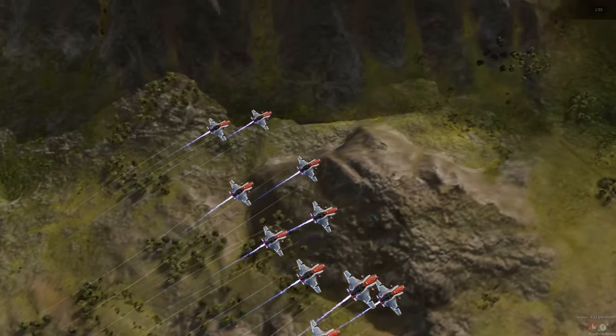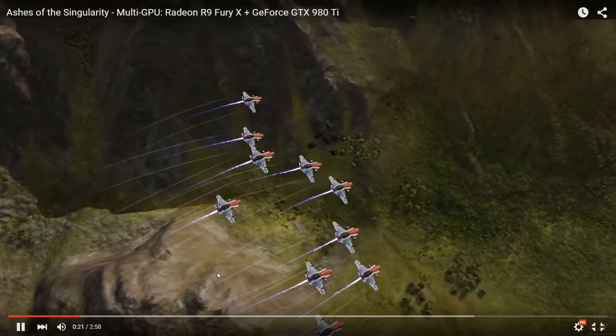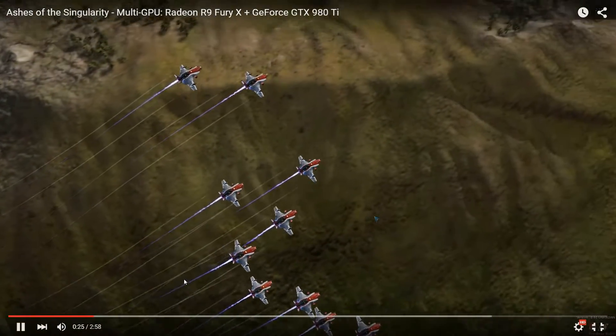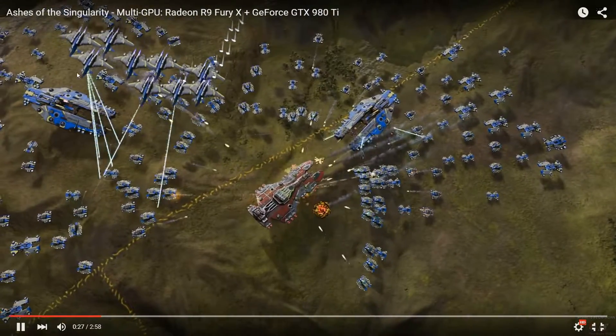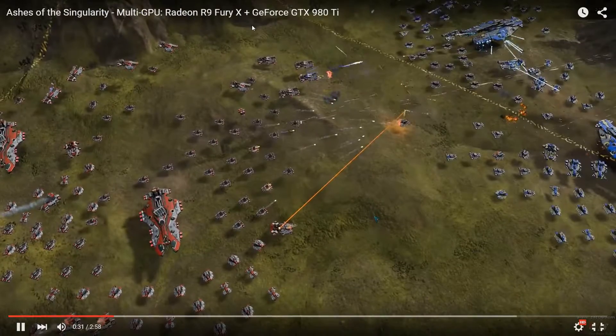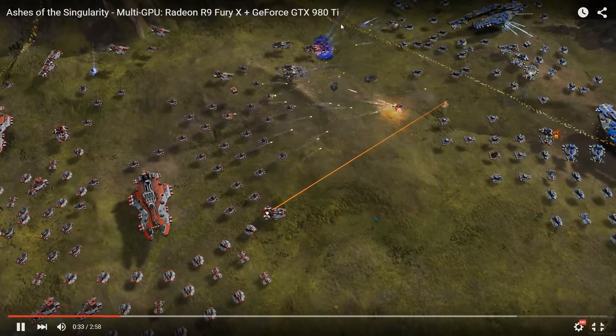This video is a benchmark video from Anandtech reviews, and as you can see in the description here: Multi-GPU Radeon R9 Fury X plus a GeForce GTX 980 Ti.